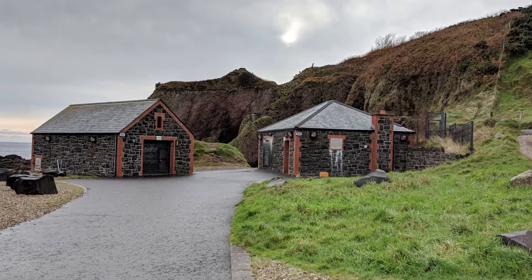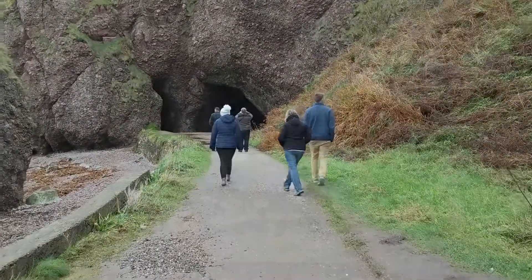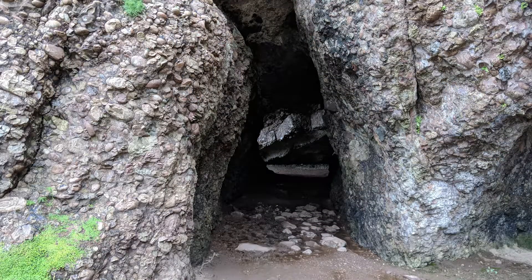After we left Karnloff, we headed to the second location called Cushenden, which was home to a really cool series of caves that we actually got to go down into and see the exact spot where Melisandre gave birth to a scary shadow demon early in the show's run. Cause that's a thing that happened.